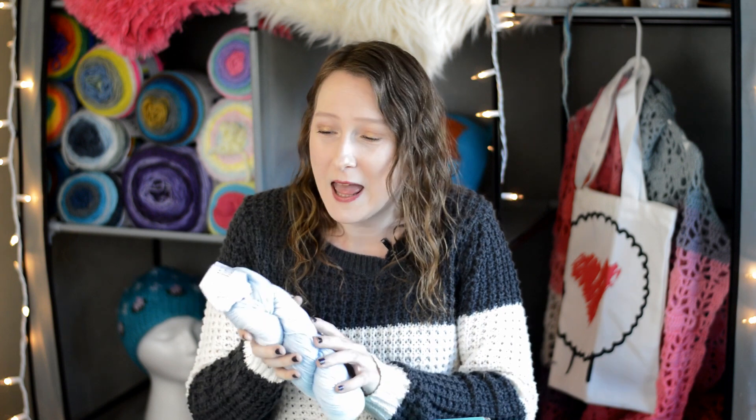The yarn always smells good and the colors are always beautiful, even if it's not a color you might love yourself — you can make something for a friend or family member. Christmas is coming up, so these are really great yarns to crochet or knit presents with because they're going to be soft and luxurious, and your friends and family are going to really love the presents you make them.